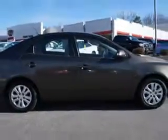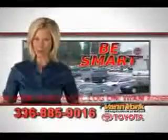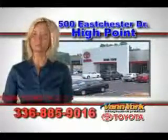A 2010 Kia Forte on the lot at Van York Toyota. Be smart and buy now at Van York Toyota. Van York, building relationships that last.